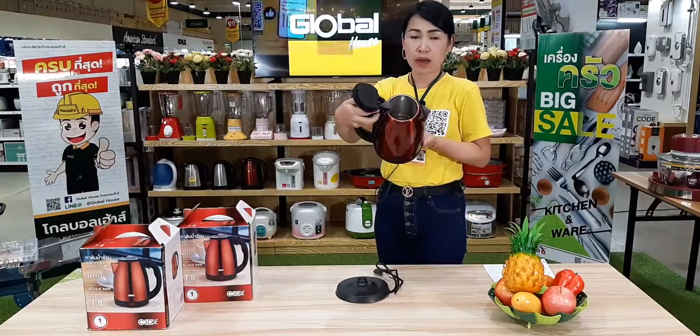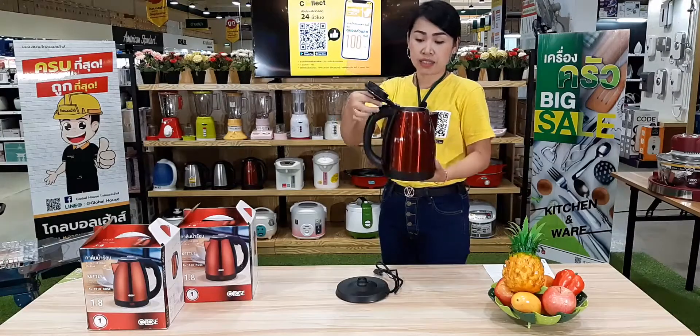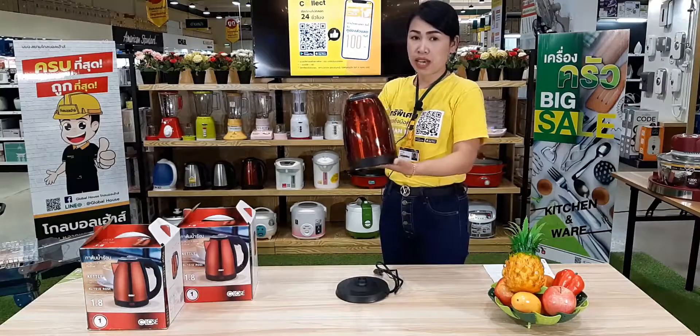In the interior, the water capacity is 1.8 liters, and the material is stainless steel. Thank you.